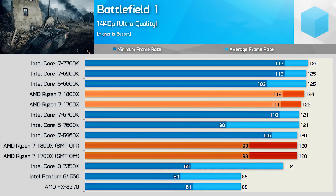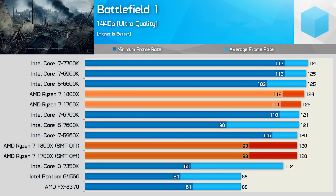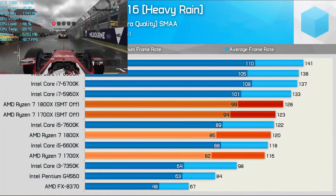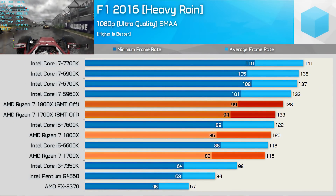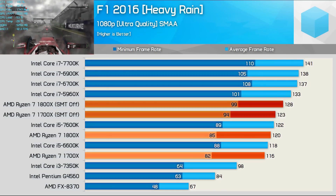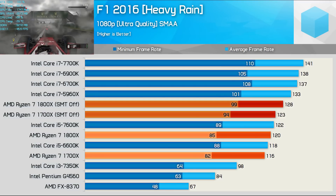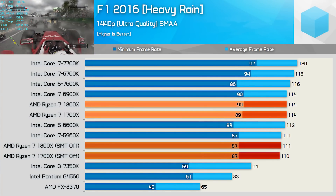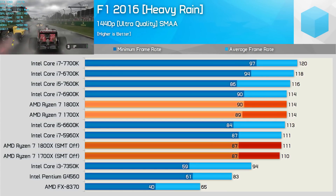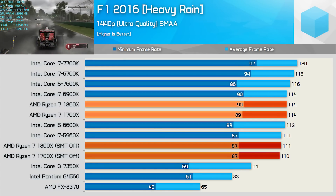Moving to 1440p in Battlefield 1, the 1800X and 1700X looked very competitive as they roughly matched the 7700K and 6900K. In F1 2016, the game runs better with SMT disabled — a 7% boost for the average frame rate and a massive 16% increase for the minimum. With SMT disabled, the 1800X is roughly on par with the 5960X and just 7% slower than the 6900K. Moving to 1440p we find confusing results where disabling SMT slightly reduces performance, yet out of the box the 1800X was on par with the 6900K.